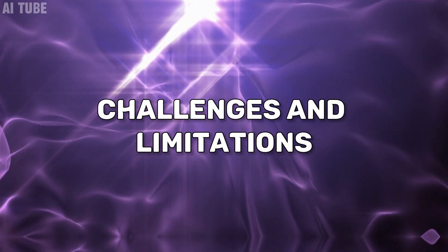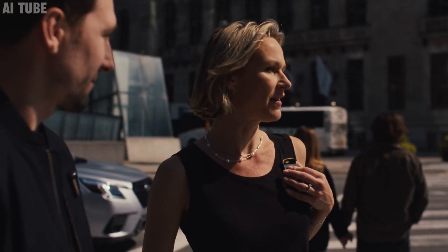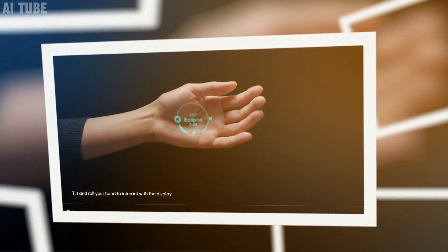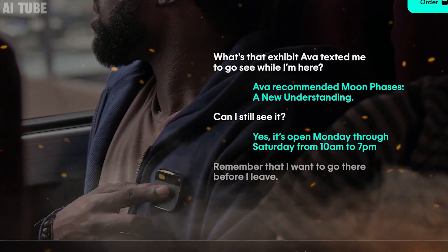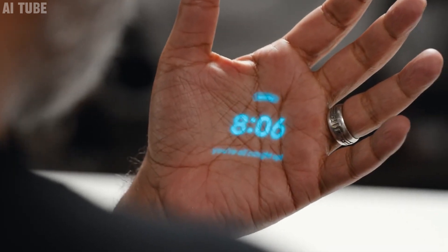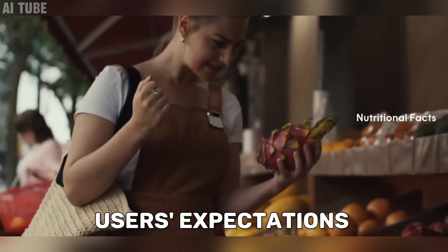Challenges and limitations: the Humane AI Pin, while innovative, isn't perfect yet. It faces some technical glitches — sometimes it doesn't quite understand voice commands or hand gestures right, which can be frustrating when you're trying to do something quickly. Another challenge is with the AI's accuracy. Even though it uses GPT-4, it can still make mistakes or give information that's not quite right, which could be confusing if you're relying on it for important tasks. The company will likely need to keep improving the AI Pin to meet users' expectations.